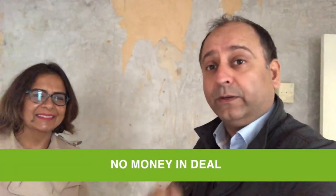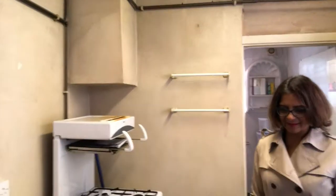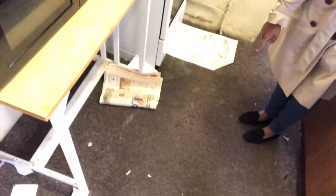Obviously there's a refurbishment in there. When you think about these numbers, this becomes a no-money-in deal. You're seeing it in this condition now and you'll also be seeing it once the work has been done, and while the work's going on. So here we are in the kitchen — a kitchen with a carpet.